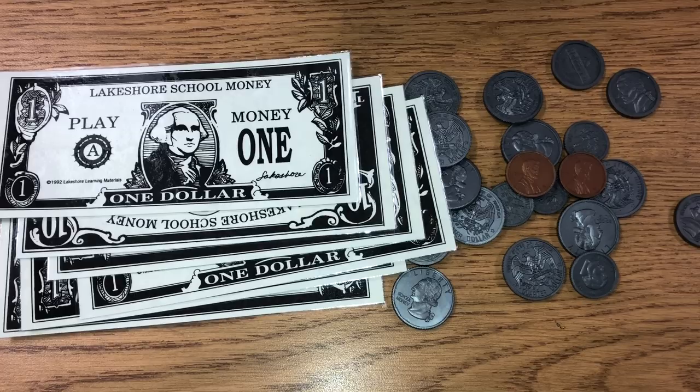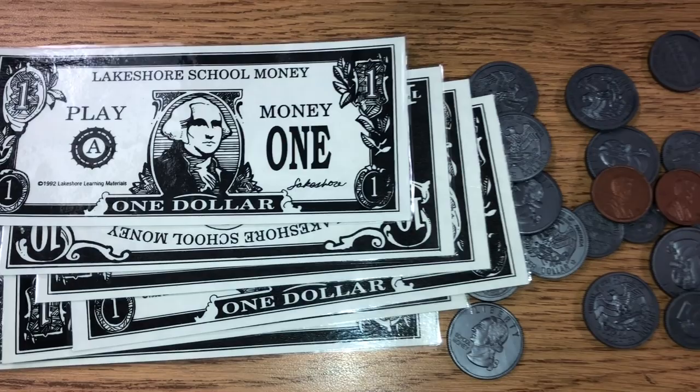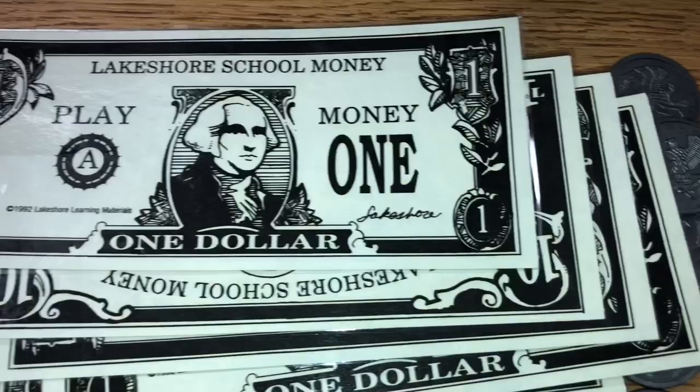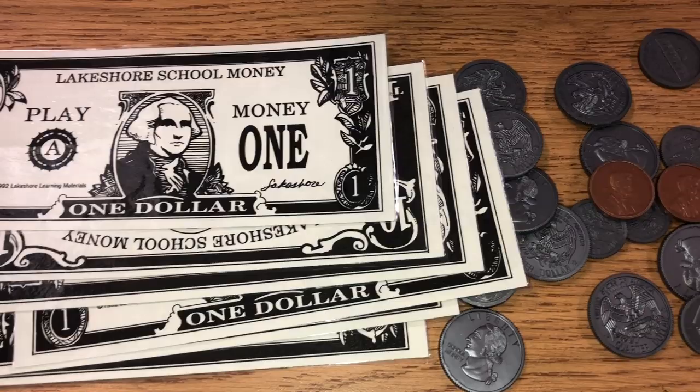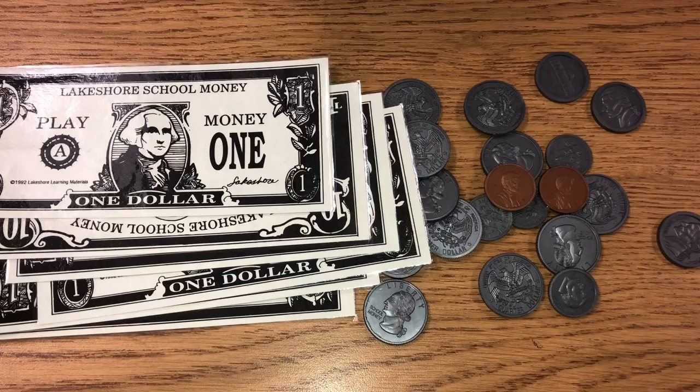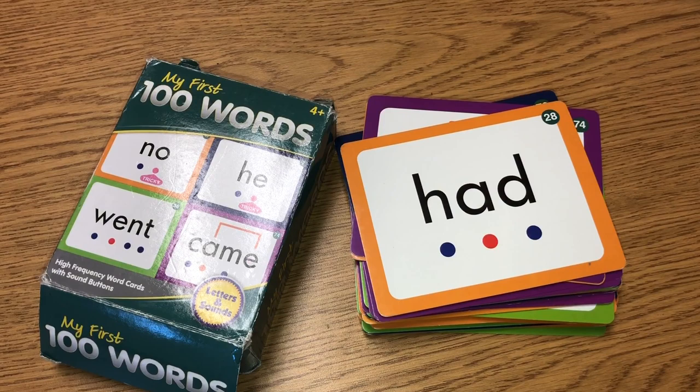The next item I use during math is fake money. Mine came from Lakeshore — a retiring teacher gave it to me and I laminated everything so students can handle them. It comes with coins as well, and look at how realistic these coins are. Students need to learn about money because they're going to be using it for the rest of their lives.